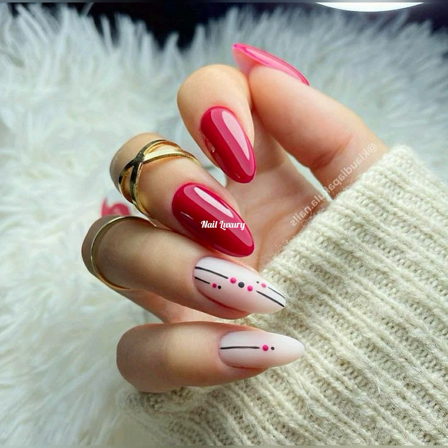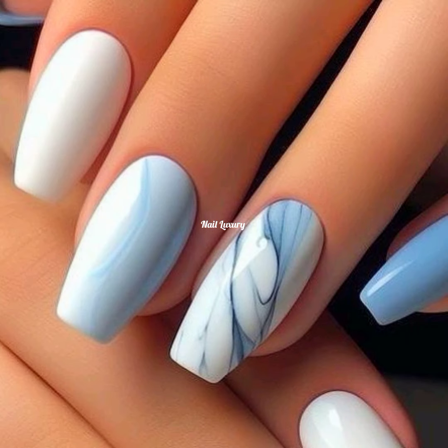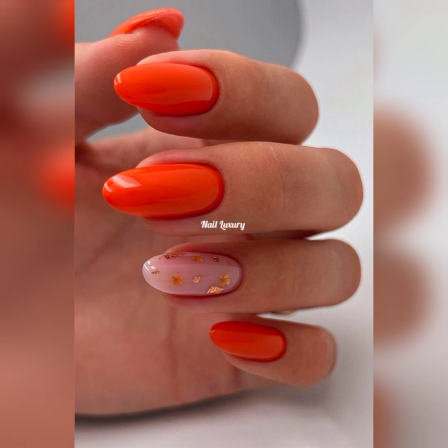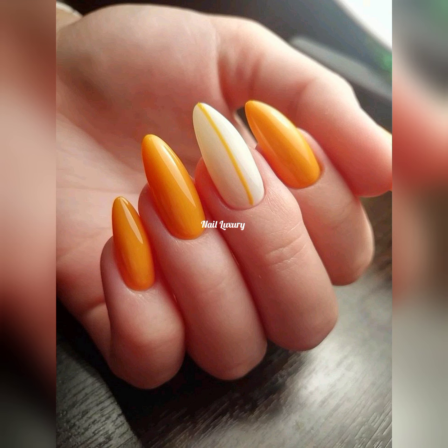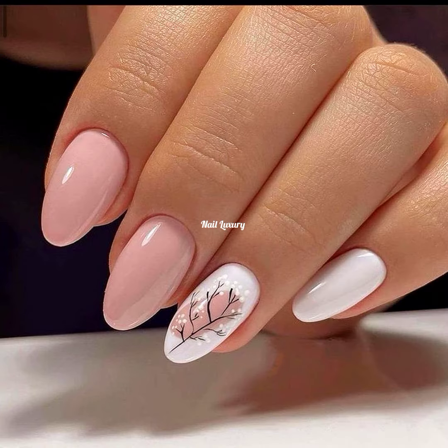Let me know in the comment section what you think about this compilation in this video. Do you like it? What nail art idea do you want me to share? Maybe you have an idea — reach out and leave your question in the comment section, and I promise I'm going to answer those questions and respond to those comments. Let me know what you want to see next regarding nail art — whether it's for short nails, long nails, almond shaped, stiletto shaped, or any type of shaped nails.